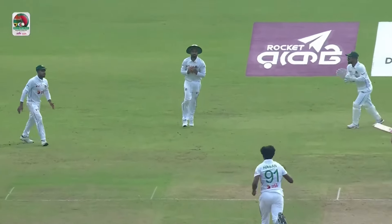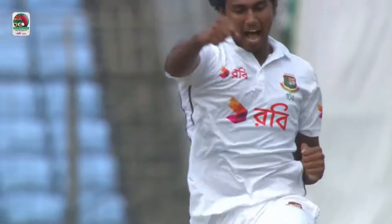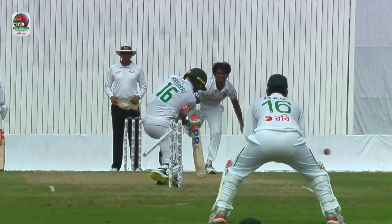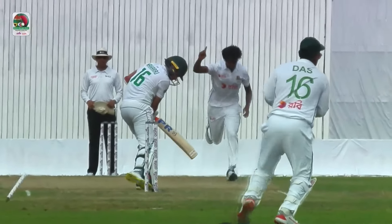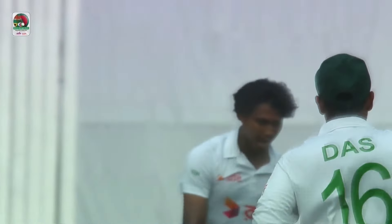First it was Mulder edging it to Ashad Manislam in a very nice delivery, uprooting the off stump out of the ground. Now this one just kept a little bit low and it was late on the shot as well — tad late. Does the trick, goes through. Look at the reaction.